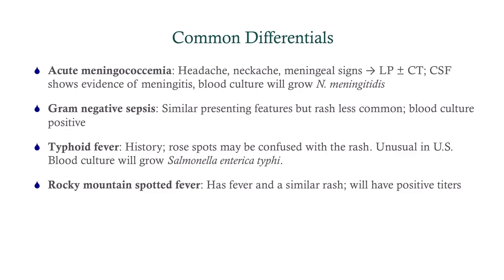Common differentials: acute meningococcemia can show up with shock, but these patients will tend to have more prominent headache, neck ache, and meningeal signs — at that point you'd get a lumbar puncture, and CSF will show evidence of meningitis. Blood culture will ultimately grow Neisseria meningitidis. Gram-negative sepsis has similar presenting features but you're not going to see the rash, and the blood culture will be positive. Typhoid fever — look for travel history; rose spots can be confused with the rash of toxic shock, and the blood culture will grow salmonella. Rocky Mountain spotted fever has a similar rash and fever but they'll have positive rickettsia titers.